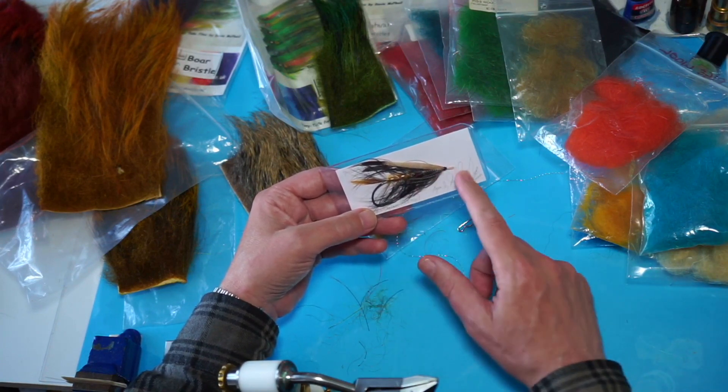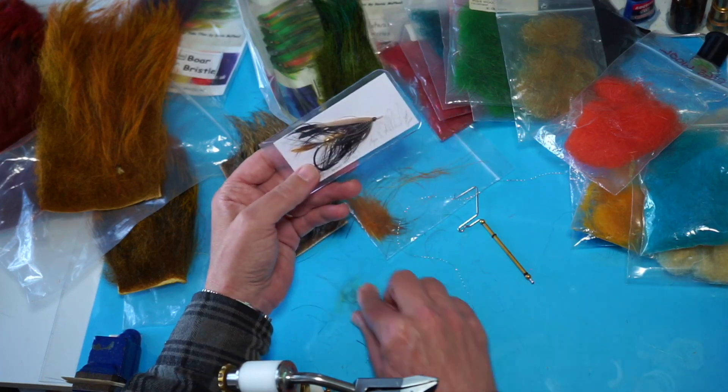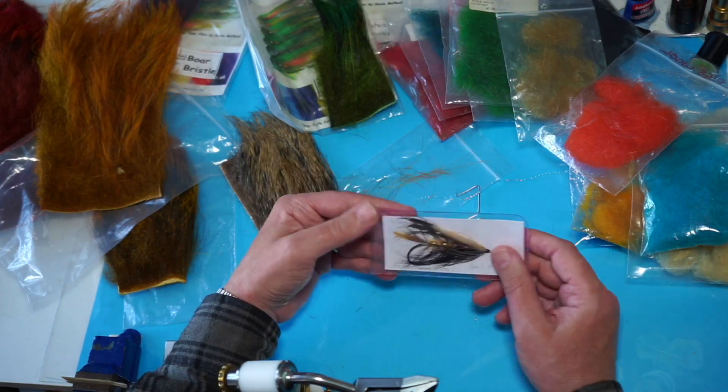You need a lot of fur to get up there tying the fly, especially at this size — this is the big one. Now it's not for everybody tying classic salmon flies, it's just it does give it a great fly, looks great.